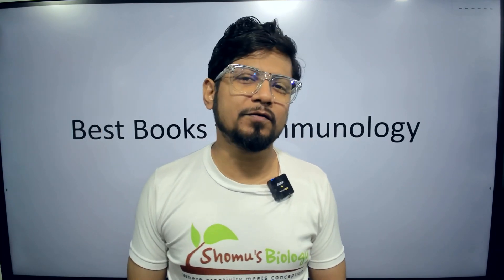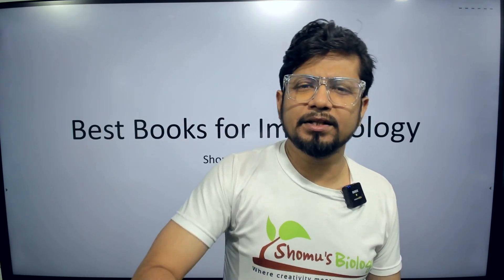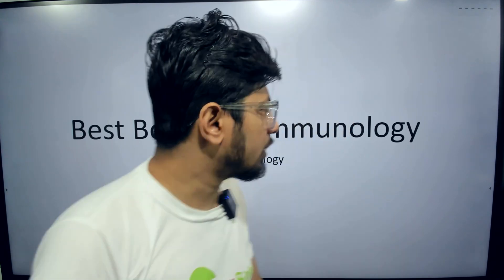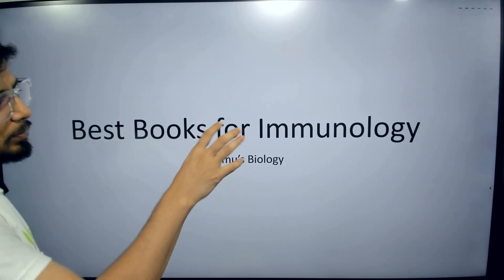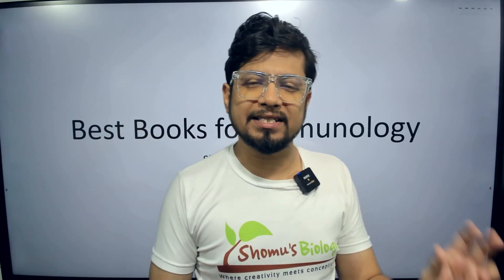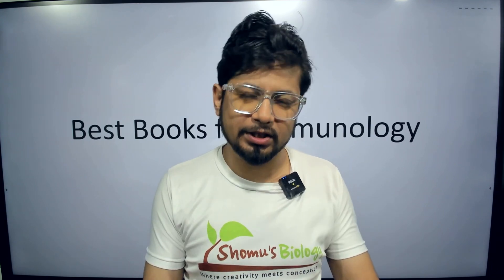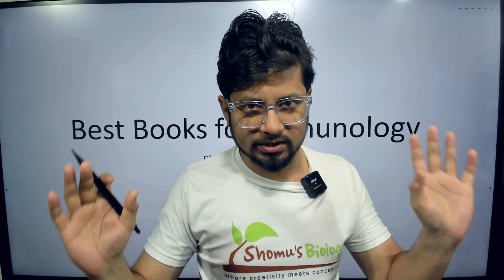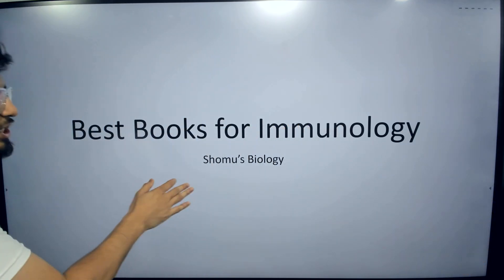Hello everyone, welcome back to another video from Shomu's Biology. This is another video from the series of best books, and today we are going to talk about the best books for immunology — the best three books that you can read for understanding immunology for your graduation, your masters, and even during your doctoral studies. These books are a gem.